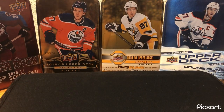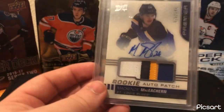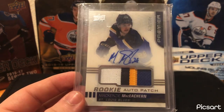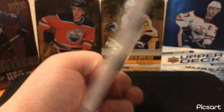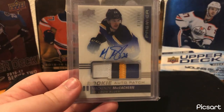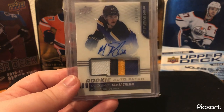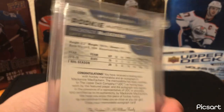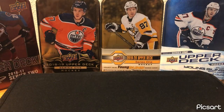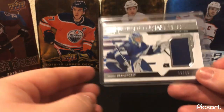For St. Louis — this is my Premier RPA of Mackenzie MacEachern, out of 149. I have a couple of these Premier RPAs. I really like Premier — I've never opened it but I hope to in the very near future. Just love the product and the patch content. So yeah, Premier RPA.